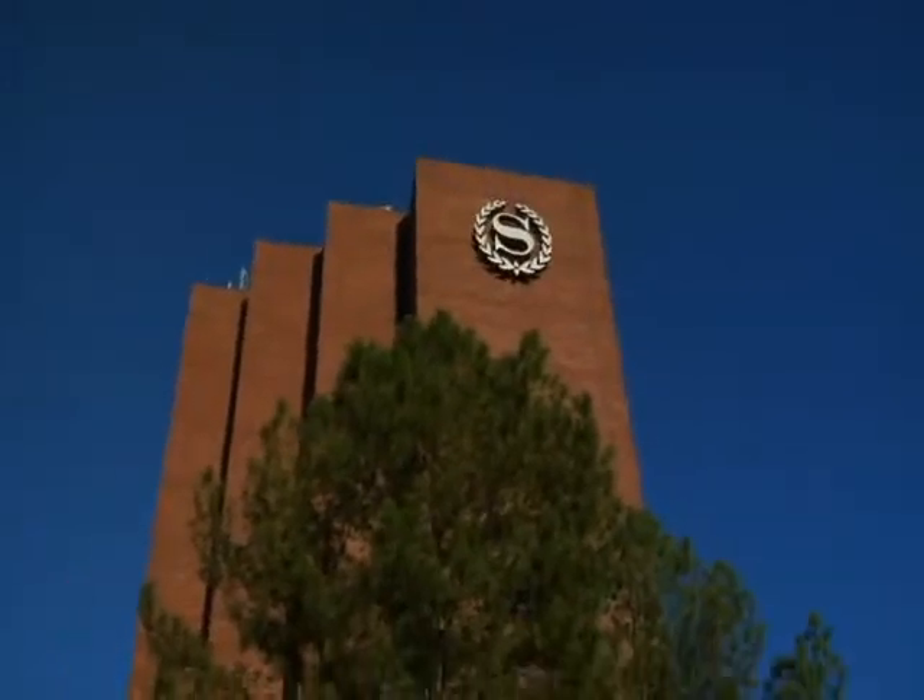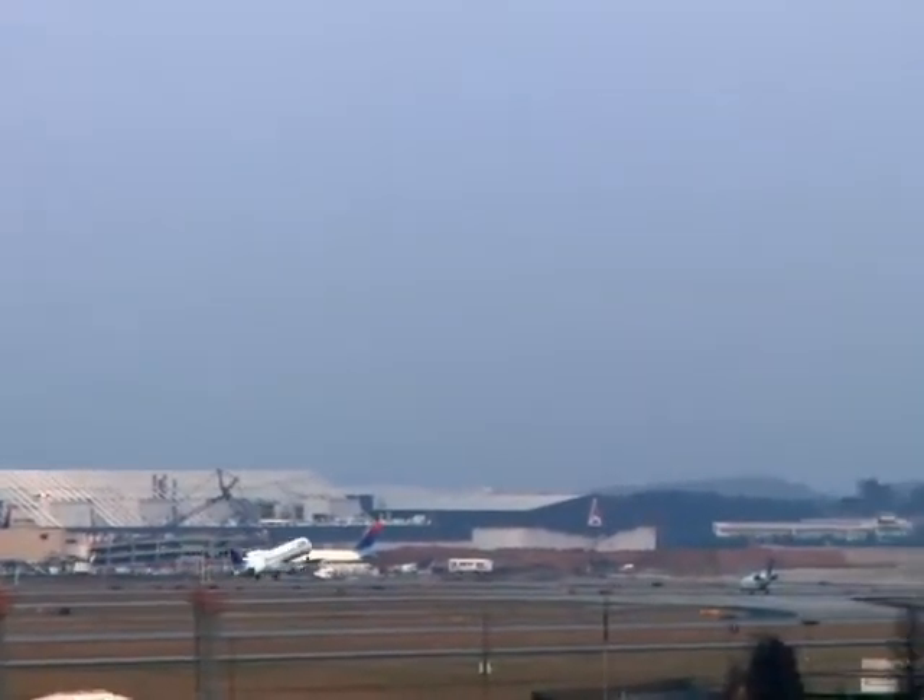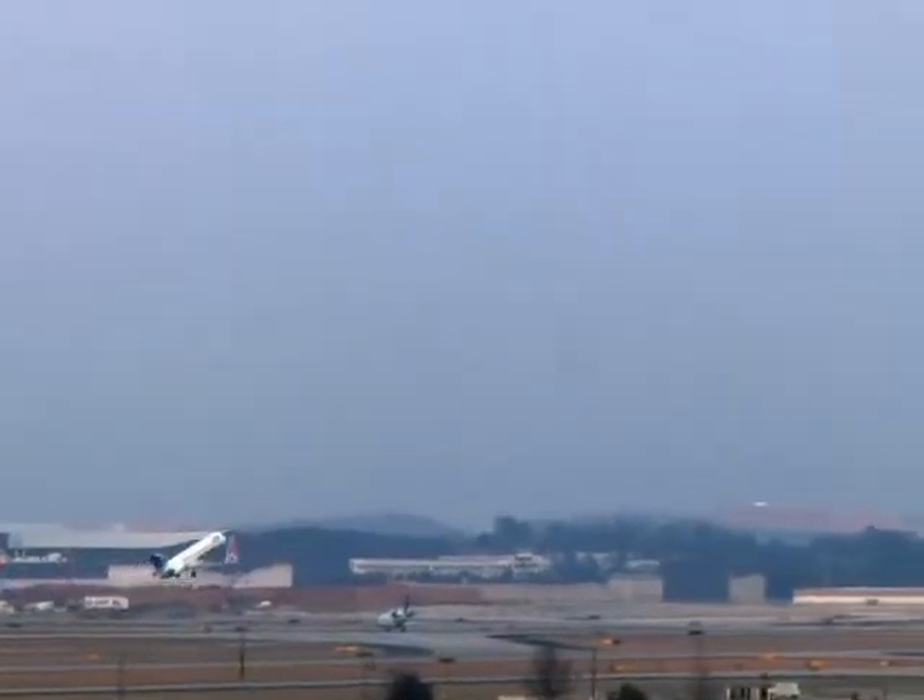The Sheraton Gateway Hotel Atlanta Airport. You don't just stay here. You belong.